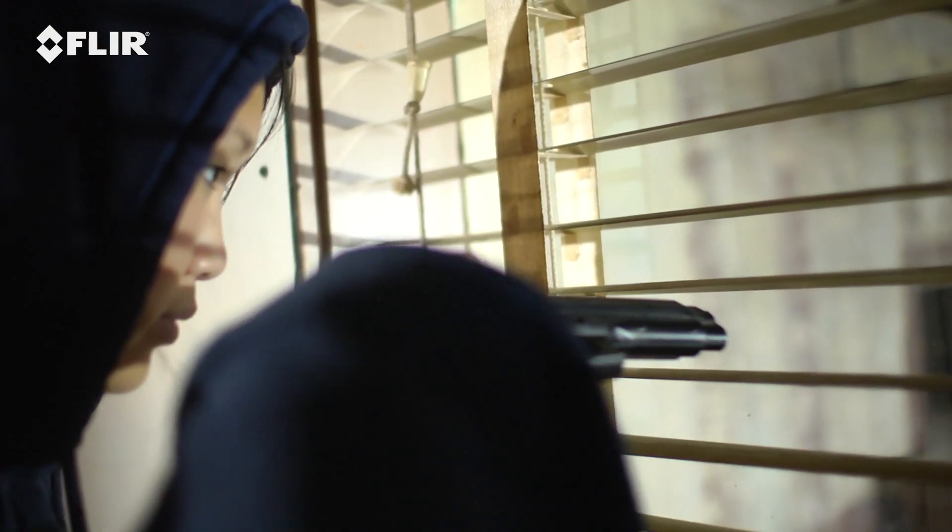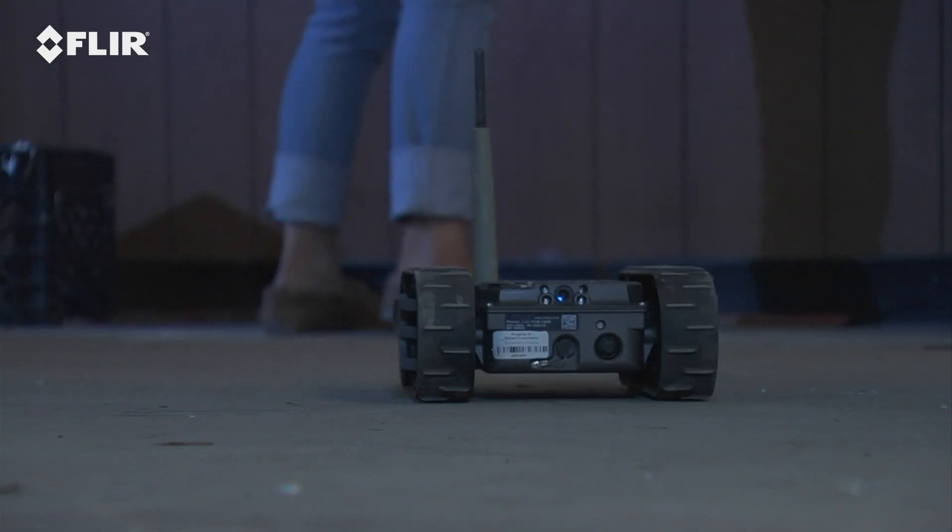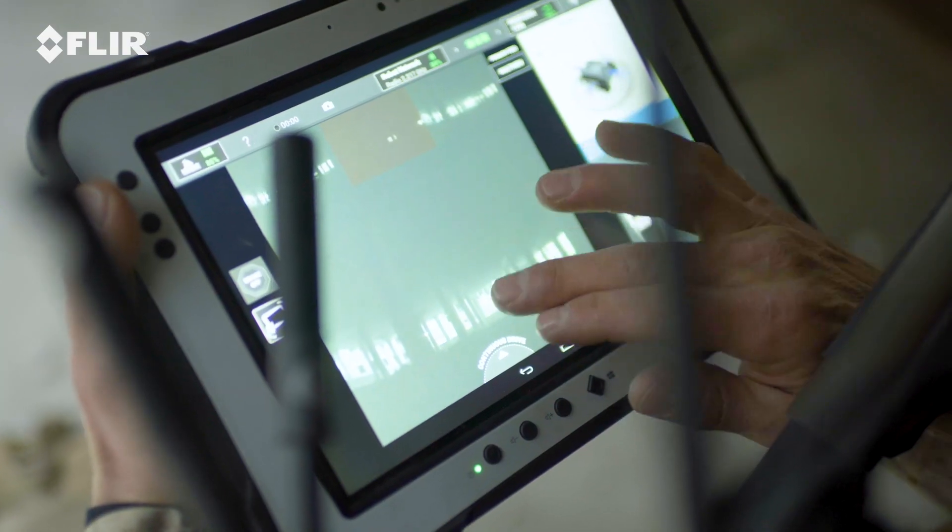First Look gives you eyes and ears with its four built-in cameras and its two-way audio communication. "Put the gun down, put the gun down." "What? What do you want?"